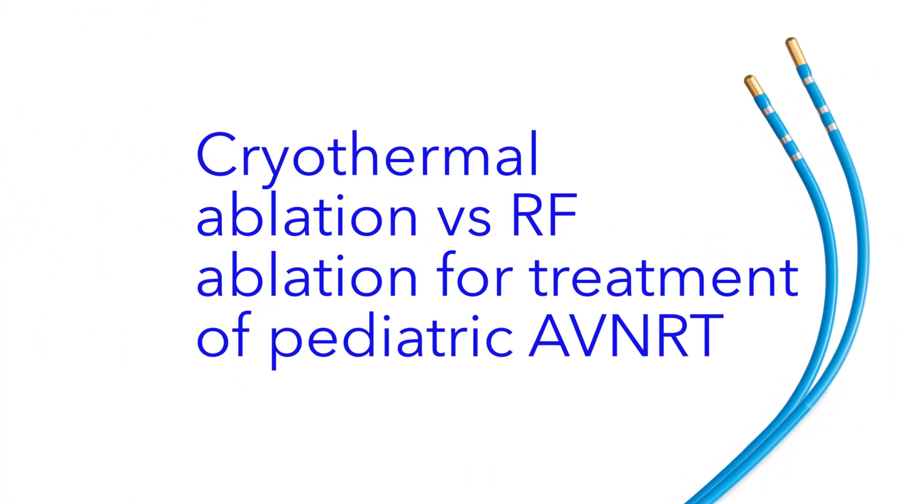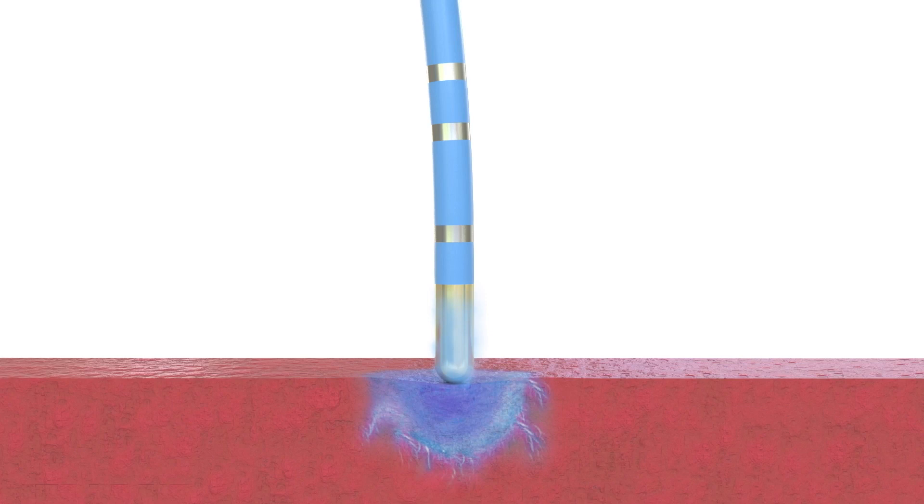When treating AVNRT in children, the area where we're applying energy is much smaller, and the margin of error is much smaller too. If we use radiofrequency ablation, as the arrhythmia breaks while you apply energy, the catheter may jump from a safe area to a more precarious area very close to the AV node. With cryothermal ablation energy, the catheter sticks, so as the arrhythmia terminates the catheter won't move, and you can continue to apply energy to eliminate the slow pathway.